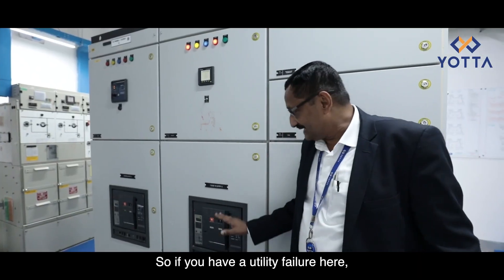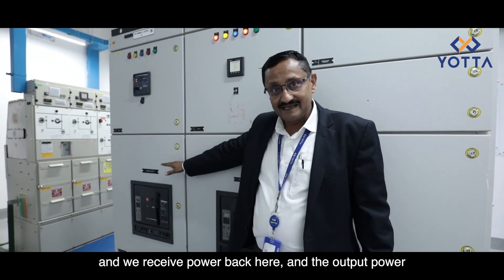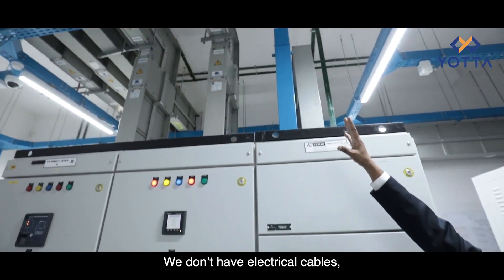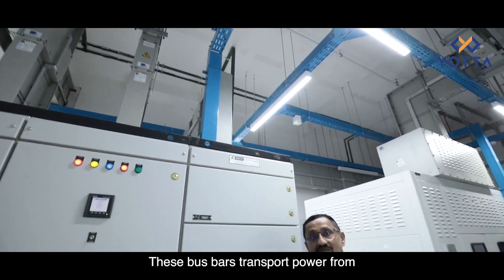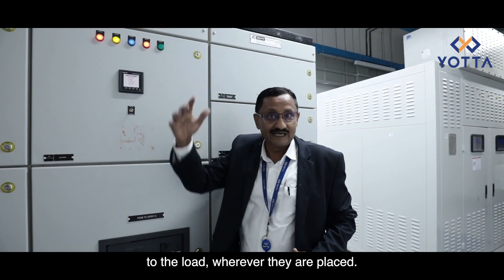If you have a utility failure, the alarm signal goes out from here, and we receive power back from the generator. The output power then goes to the particular load using the bus trunk systems. We don't have electrical cables — we have these aluminum bus bar trunks, which transport power from the individual transformer rooms to the load wherever it is placed.